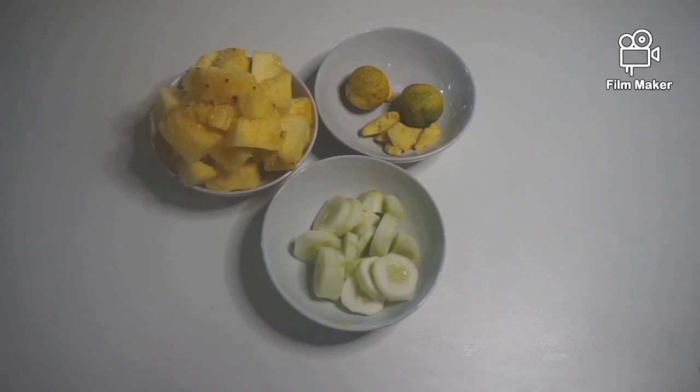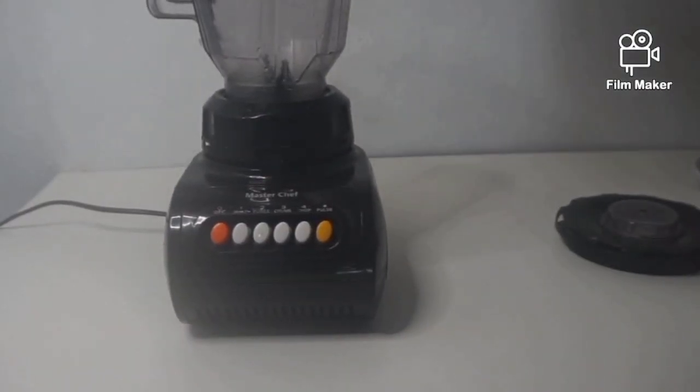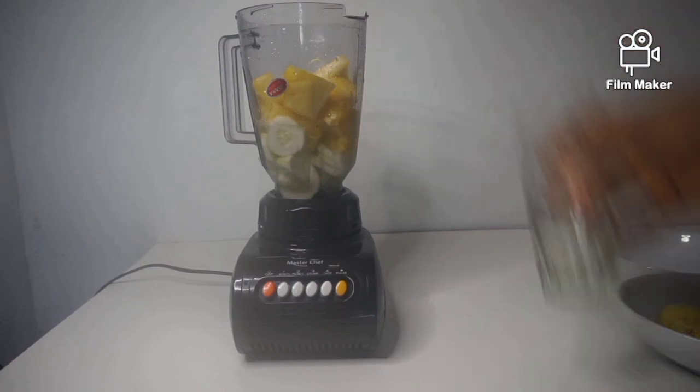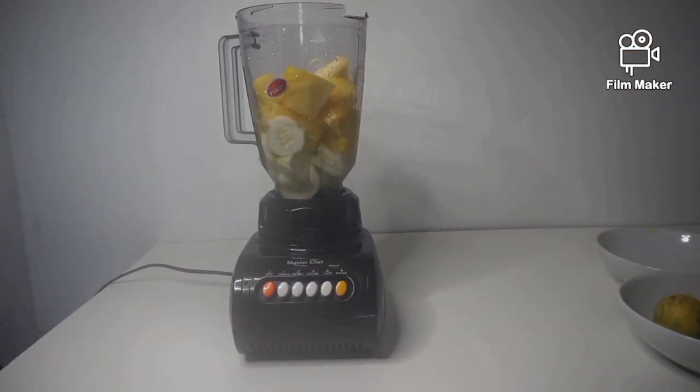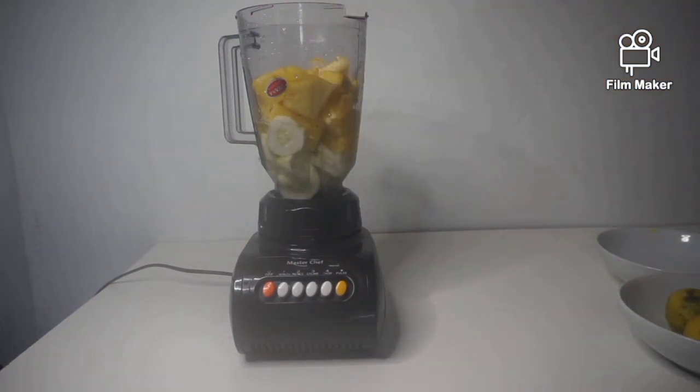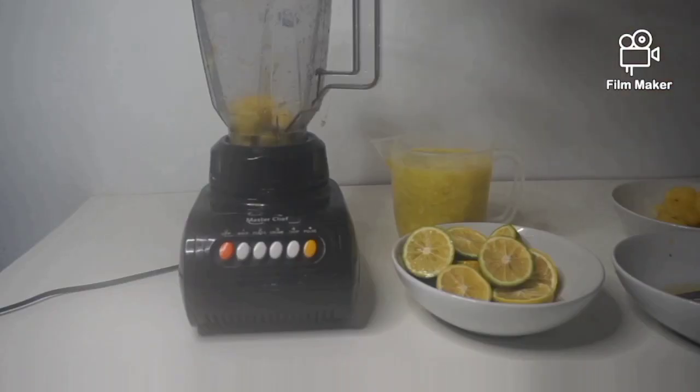Now it's time to do the blending. Place the pineapple and cucumber in a blending cup, add one cup of water, and blend. Blend all the fruits together — the ginger, the pineapple, the cucumber — then add the lemon juice to the drink. Blend into a smooth juice, though you can also use it if it's not fully smooth.